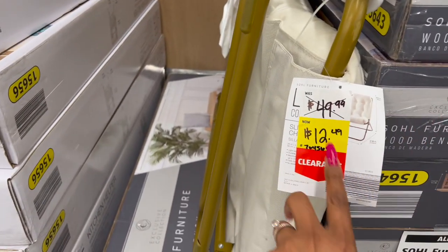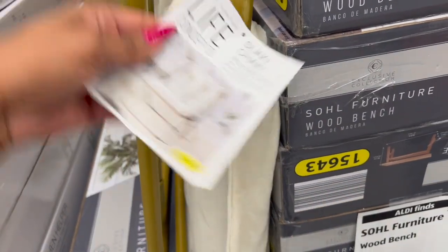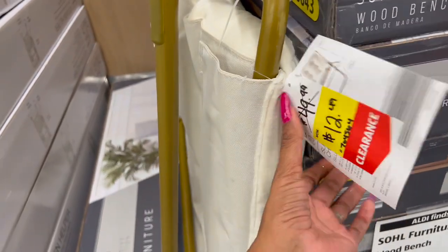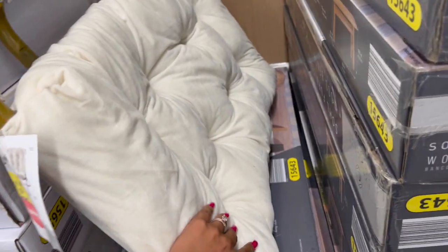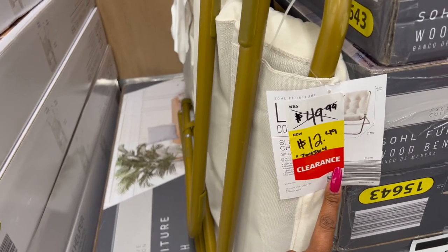Lots of great deals at Aldi this week. Look at this little sling chair — isn't this cute? It is $12.49, originally $49.99. Look at how nice that is. I'm gonna put this in my cart; I'm gonna see if Amanda might want it, but $12 is a good deal.